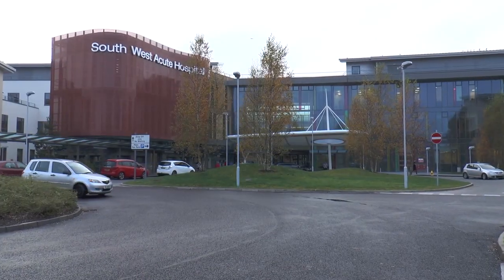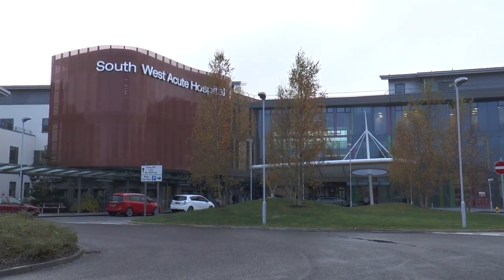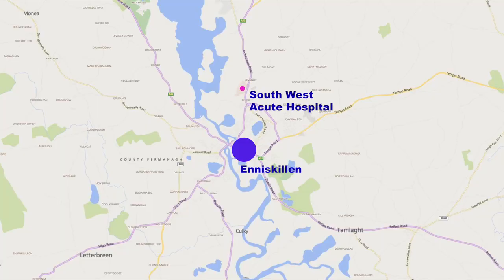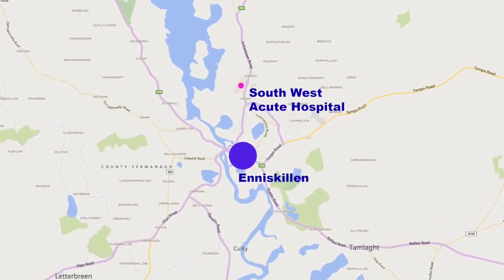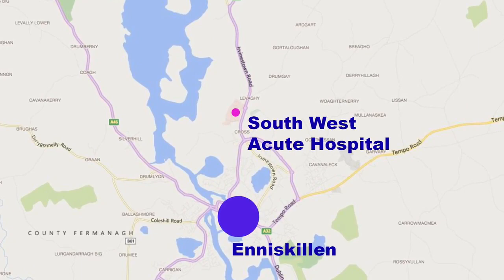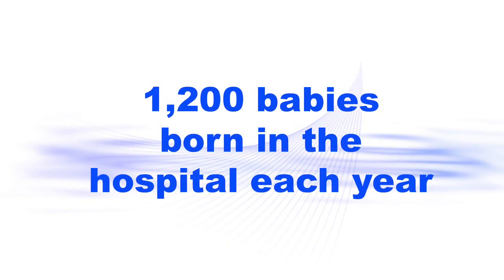Welcome to this video about the maternity unit of the Southwest Acute Hospital. The hospital is located on the outskirts of Enniskillen. The maternity unit is located on level 1 of the hospital. There are approximately 1,200 babies born in the hospital each year.